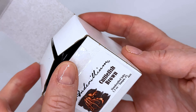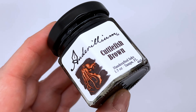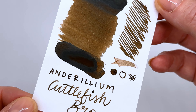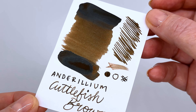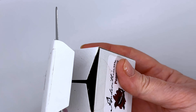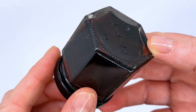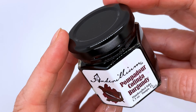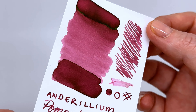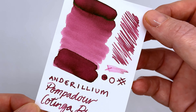I also picked up a couple of Anderillium inks — I got some last year too and really enjoyed them. This year I got the Cuttlefish Brown, which I nearly got last year because I love brown inks. It's a super rich, green-leaning, muddy dark brown with beautiful shading and a bit of sheen. I also picked up the Pompadour Catinga Burgundy — I thought it would be darker but it's more pink-leaning and lighter than expected. I still really love it though; the shading is absolutely gorgeous.